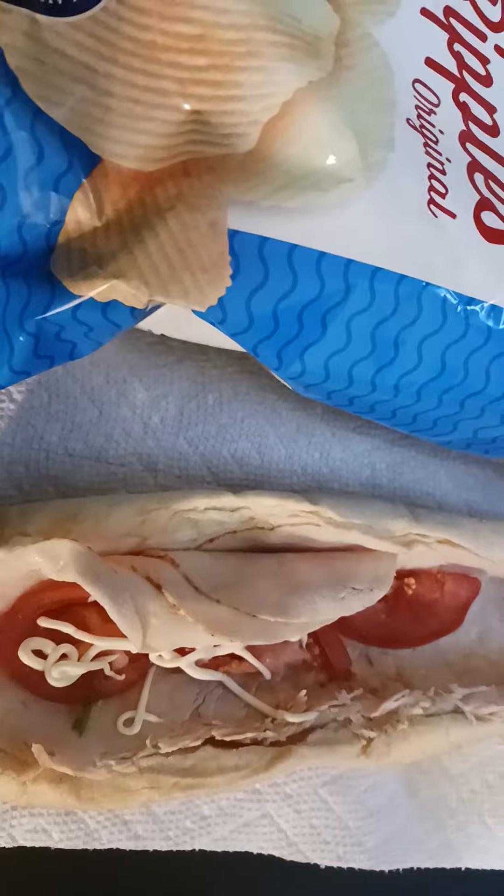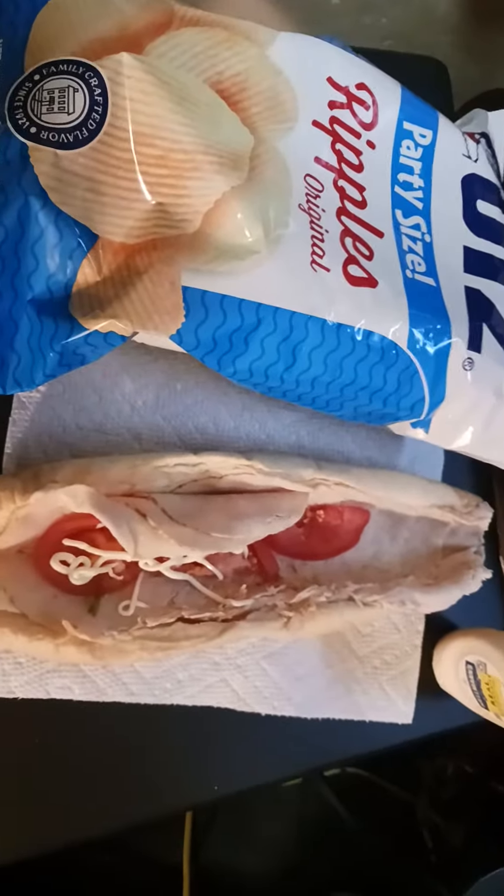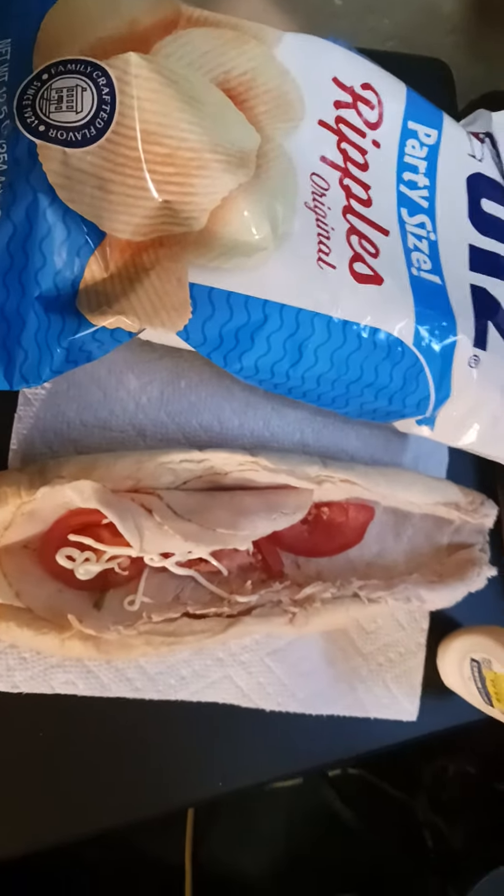The Italian sub has provolone cheese. This one was $4.99, whereas the Italian side was $5.29, so it's 30 cents cheaper.